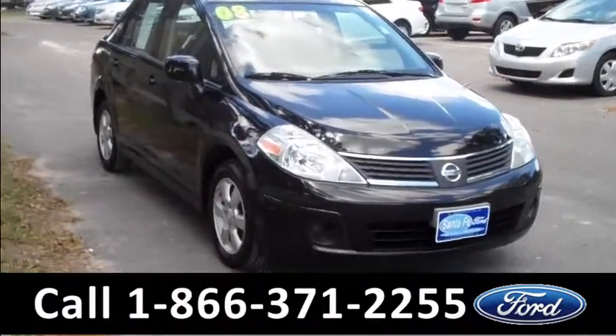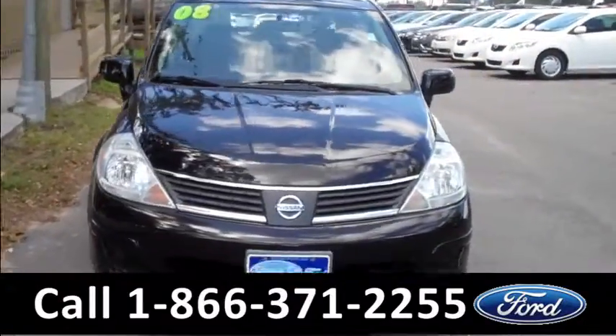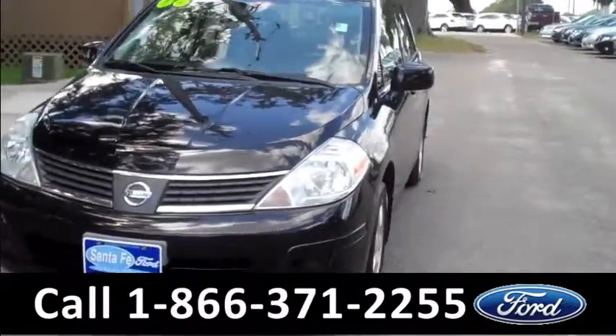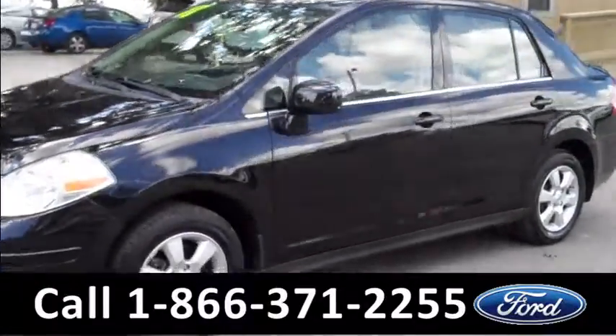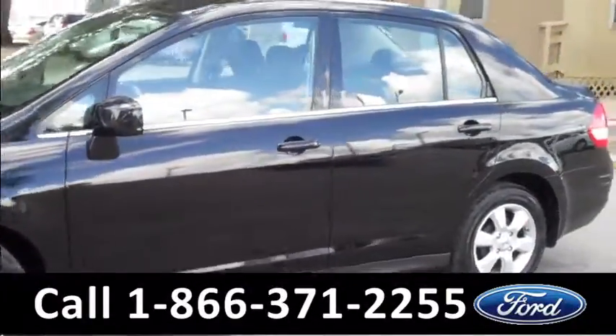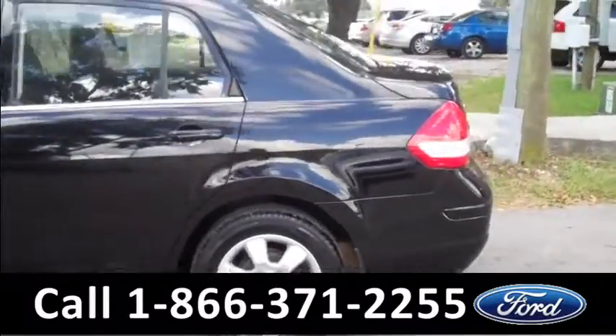Hey guys, this is Ashley with SantaFe Ford. You're looking at a 2008 Nissan Versa. Remember you can go to our website, SantaFeFord.com, for more information, to get the free Carfax and to check out some pictures. Taking a quick look on the outside: tinted windows, alloy wheels, and keyless entry.